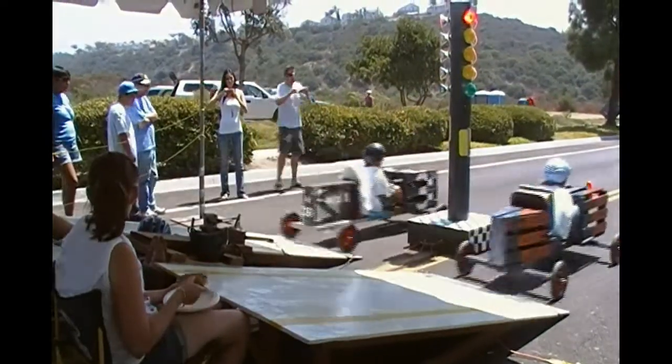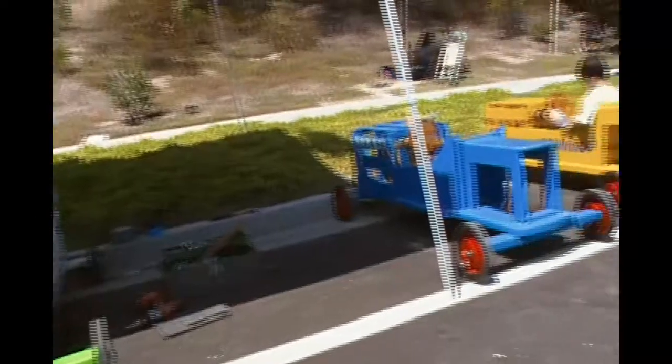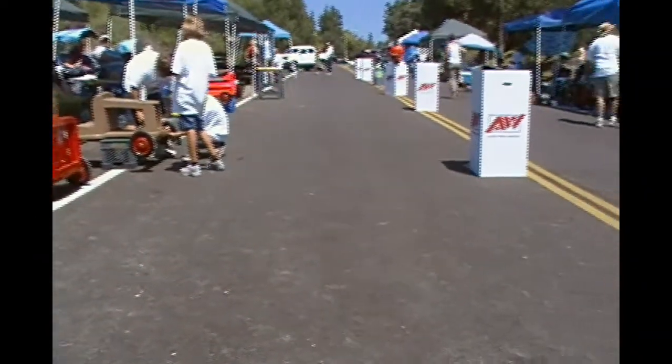What's going on Chula Vista? Kurt Bunch of ChulaVistaLiving.com here again with another video recap of a great family event. Orange Crates ruled the hill once again for the 31st Annual Orange Crate Derby Races.